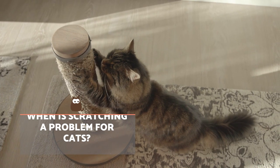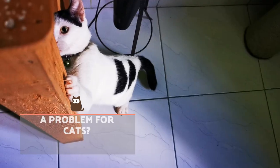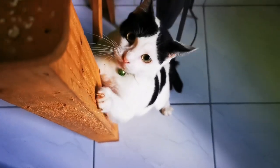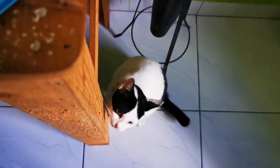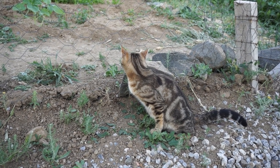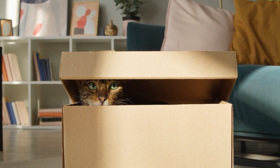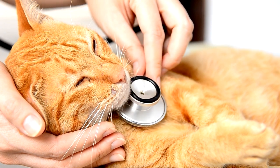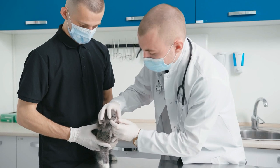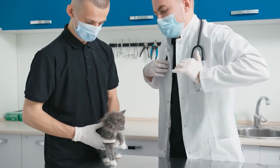When is scratching a problem for cats? More than causing damage to our furniture, how a cat scratches can be an indicator of their well-being. When a cat has certain issues, they can scratch in different places, often near doors or windows. They may also relieve themselves outside the litter box, hide or lose their appetite. If we observe any of these behavioural changes, we need to seek veterinary advice. If the cat is otherwise healthy, it's likely stress is a factor. The solution for stress marking will depend on the cause, which is why a correct diagnosis is imperative.